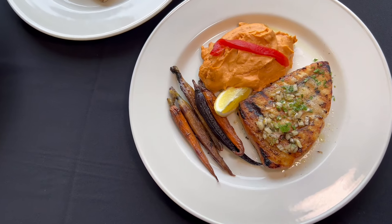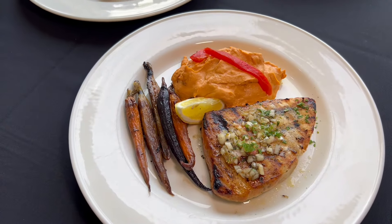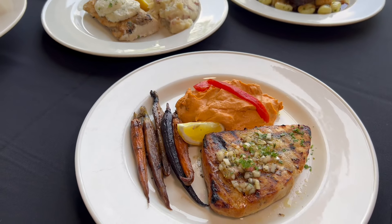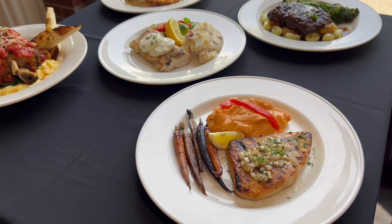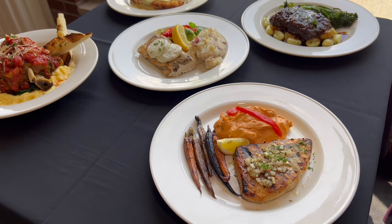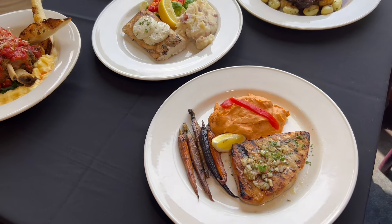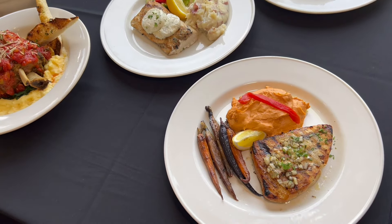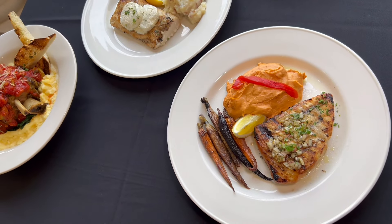Swordfish is our chef's specialty — it's a sharp broiled grilled swordfish. We top it with lemon dressing: lemon, lemon zest, parsley, thyme, and shallots. You cannot go wrong with that. It comes with seven sides including a hummus, red pepper hummus and honey, roasted tricolor carrot.